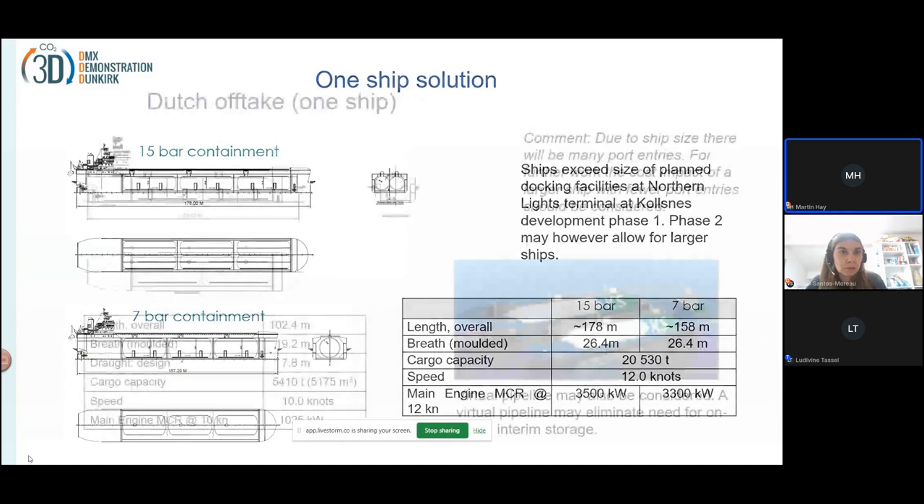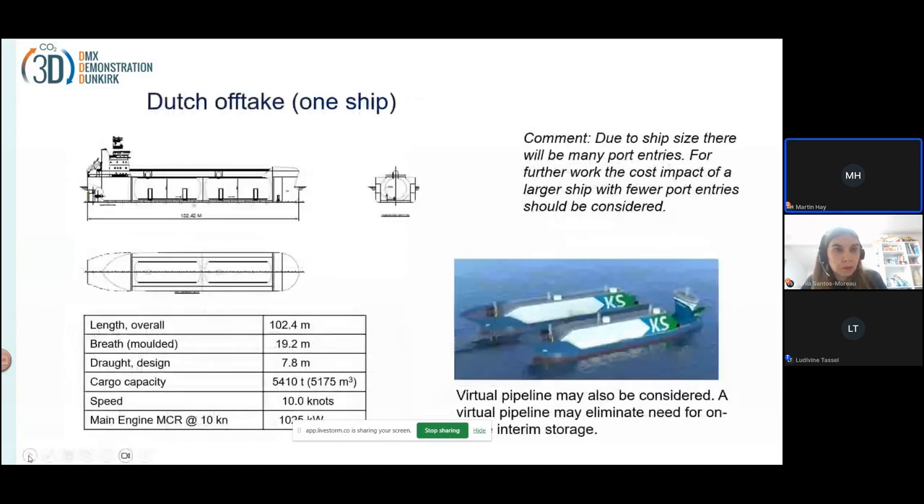Moving to the Dutch offtake — the shipping to the Dutch terminal. This is a very short distance, so only one small ship was needed. We've calculated that a capacity of 5,410 tons would be sufficient.